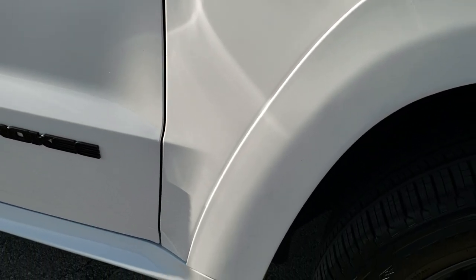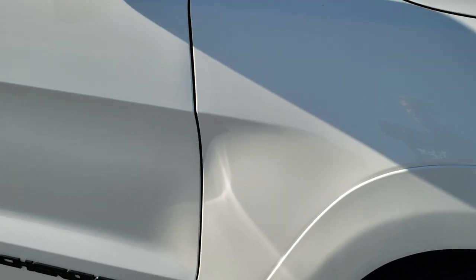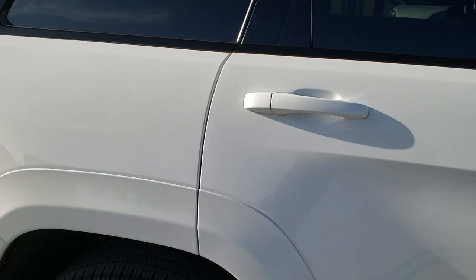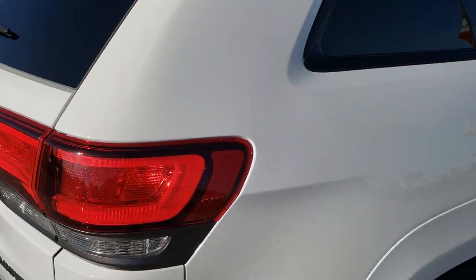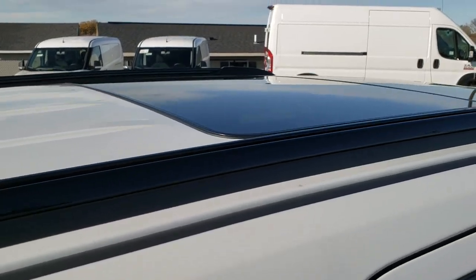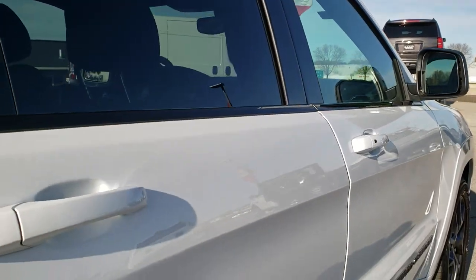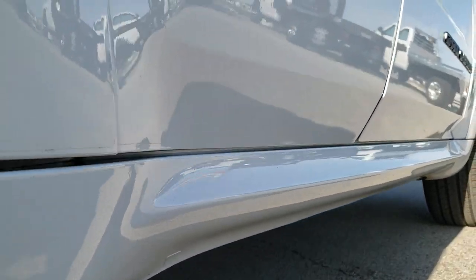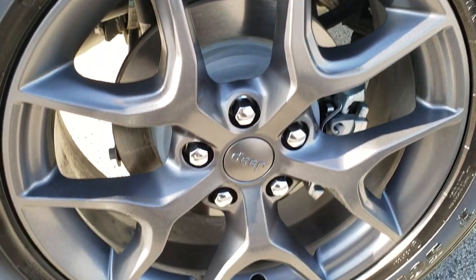The passenger side fender is absolutely perfect — no dents or dings — and the passenger side rim has no scuffs or scrapes. As you go down this side of the Jeep you can see just how clean it is. We offer a Summit Auto Fast Pass option — in the upper right-hand part of your screen is a link to our website where you can check out payment options, apply for financing, and even appraise your trade, so when you get here there are absolutely no surprises.